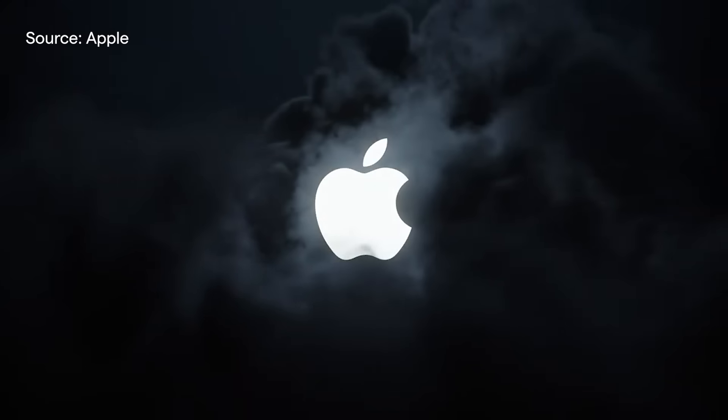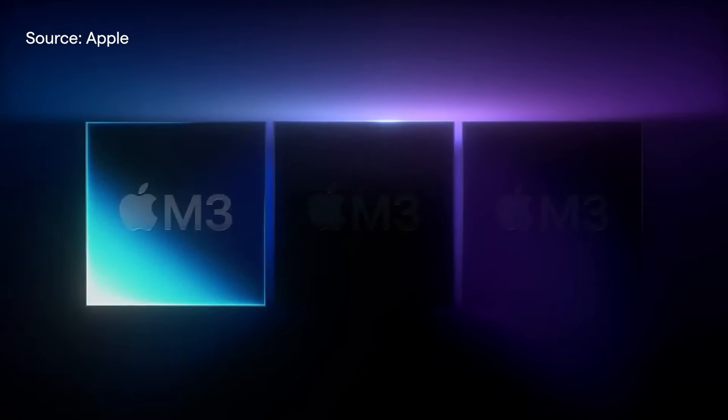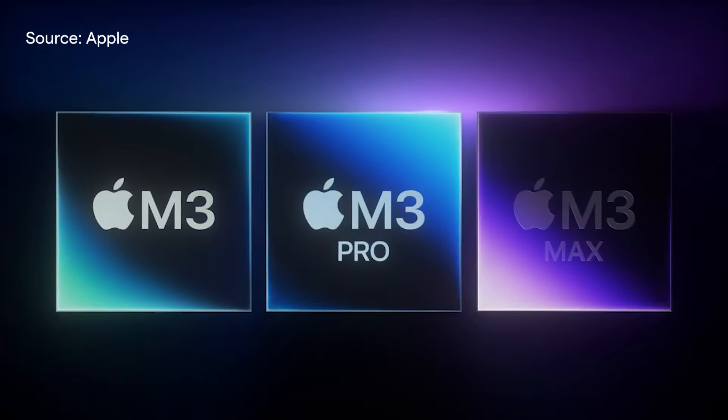G'day, I'm Damo from CompNow, here to take you through Apple's Mac announcement from earlier today. I did say earlier today and not overnight, so a personal thanks to Apple for not making me get up at 3am to learn about the new M3 family of Apple Silicon.